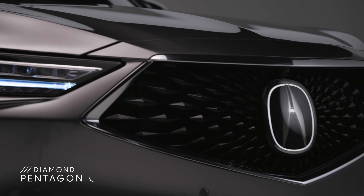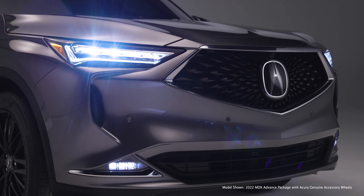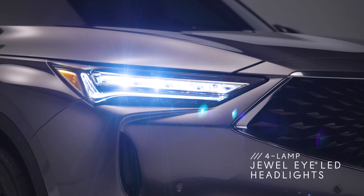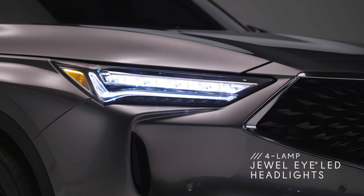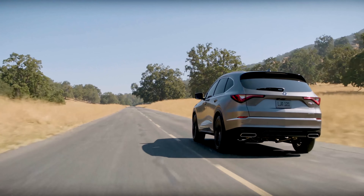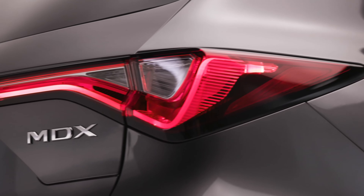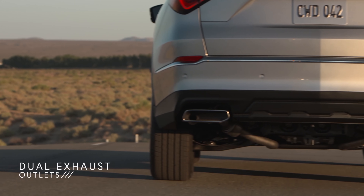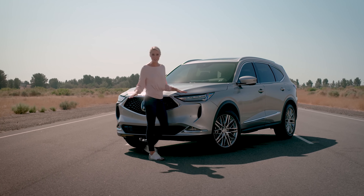The powerful new styling begins with the Boulder Diamond Pentagon grille and a sculpted front bumper that wraps into the fog lights. Four-lamp dual-eye LEDs with new Acura Signature Chicane daytime running lights flow from the grille to the expansive hood. The main character line then draws your eyes down the body of the SUV and over the strong shoulders to the rear, where you'll again find Chicane LED taillights matching the style up front, while exposed dual exhaust outlets cap off the new look.